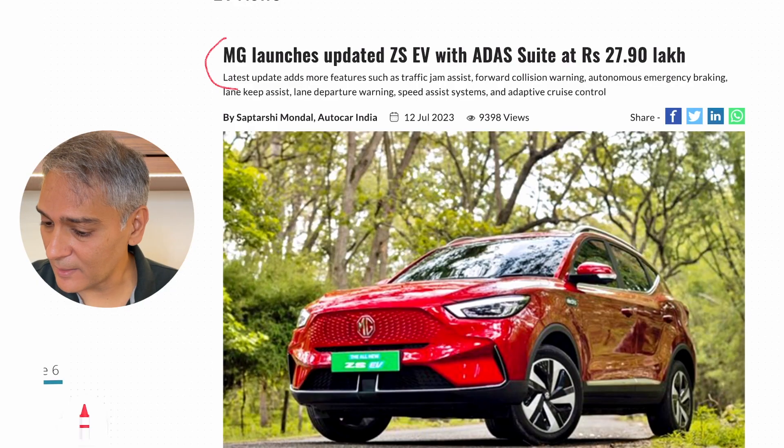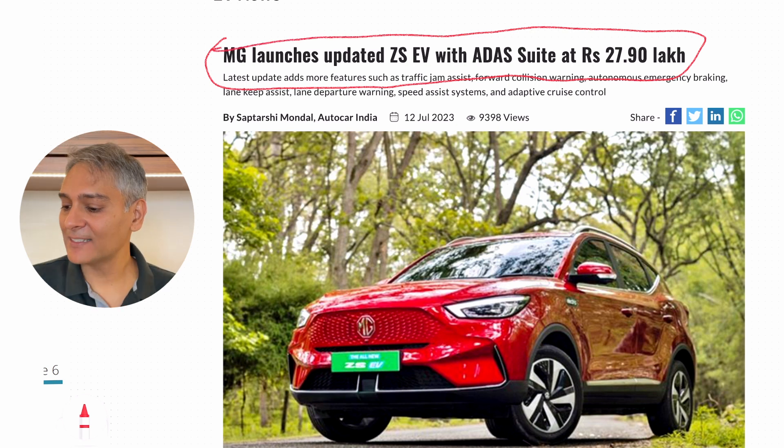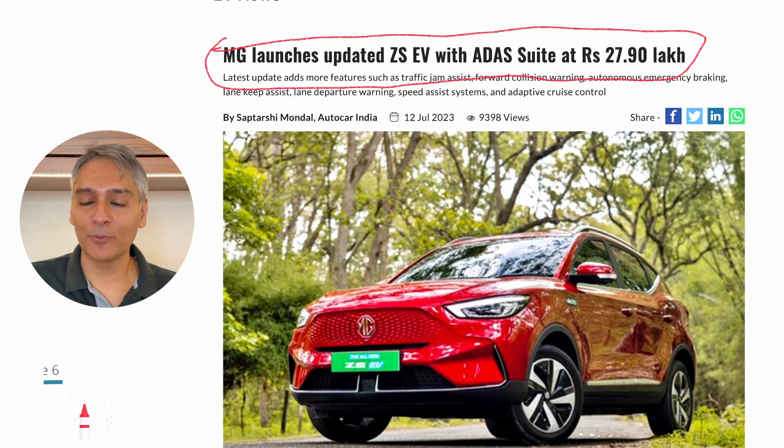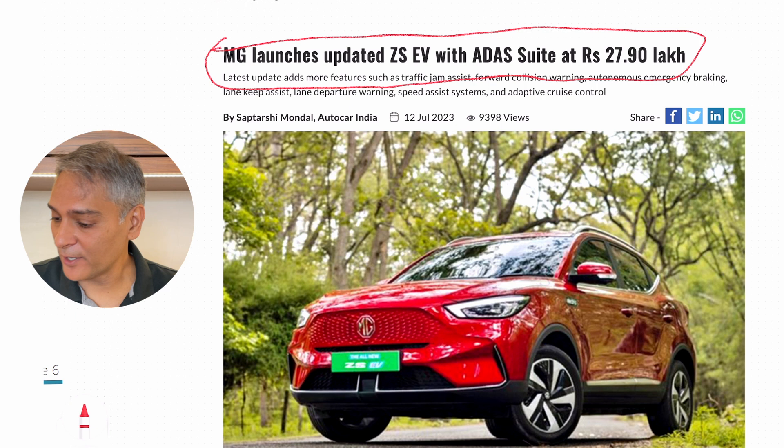The first piece of news is that MG has launched a new ZS EV with ADAS at around 28 lakh. It's got all the driver assist features that a lot of the new cars have from Kia and Hyundai. ADAS was a little concerning at first, but I think more and more cars that have it, it's much better. So they're launching it with their latest version of the MG ZS EV.